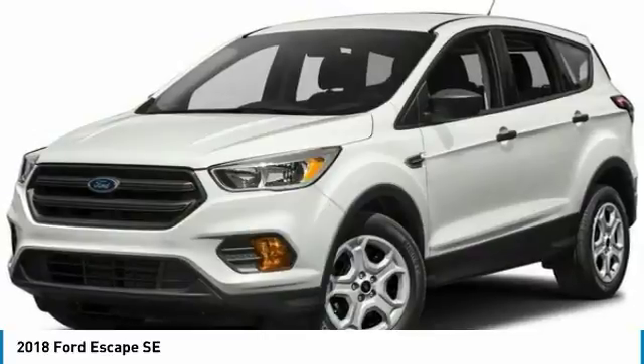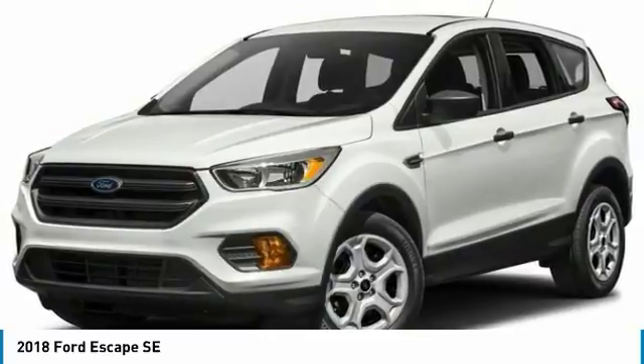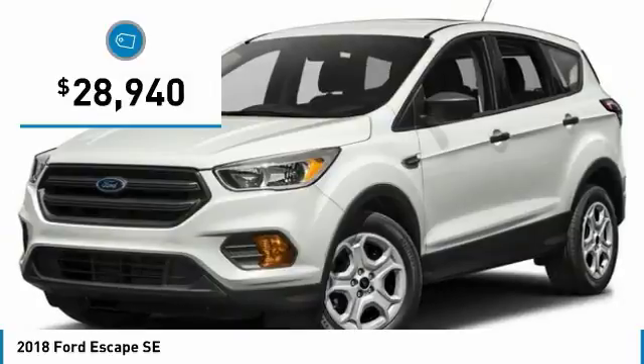Backup camera, Bluetooth, heated front seats, turbocharged engine — this 2018 Ford Escape SE is Oxford white with a charcoal black interior.